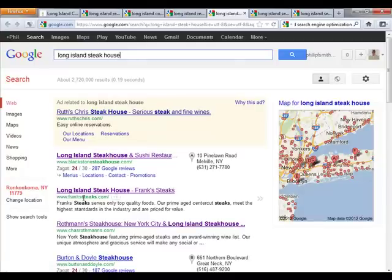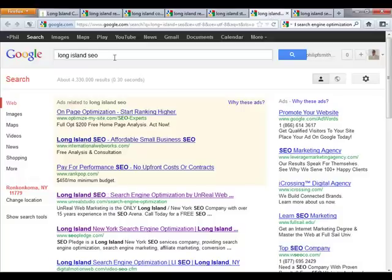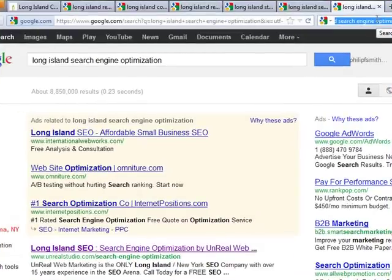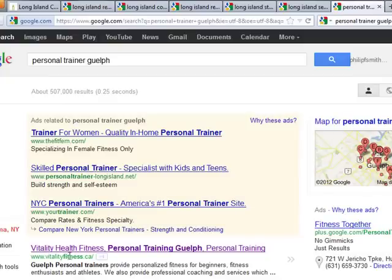This site comes up here as well. If I search for Long Island Steakhouse, SEO Pledge — which is my company with an investment fund — comes up here. If I search Long Island Steakhouse Optimization, SEO Pledge comes up again. So let me throw in something else: another personal trainer. So let's do personal trainer Guelph, which is in Ontario, and VitalyFitness.ca comes up first.